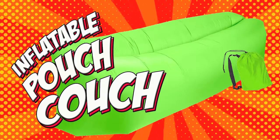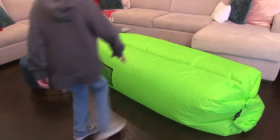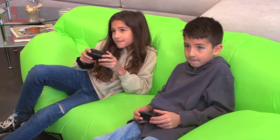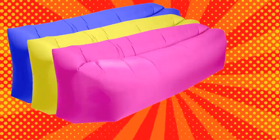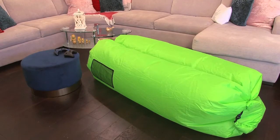Inflatable Pouch Couch. Fill this couch with air and you've got a full size lounger to hang out or watch TV in. Comes in several colors, converts from a pouch to a couch in minutes.